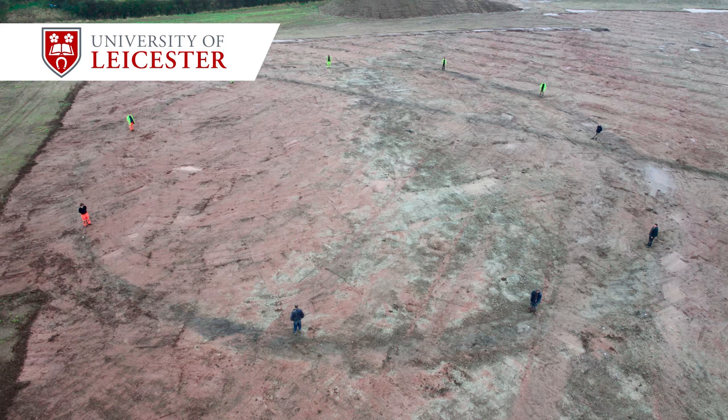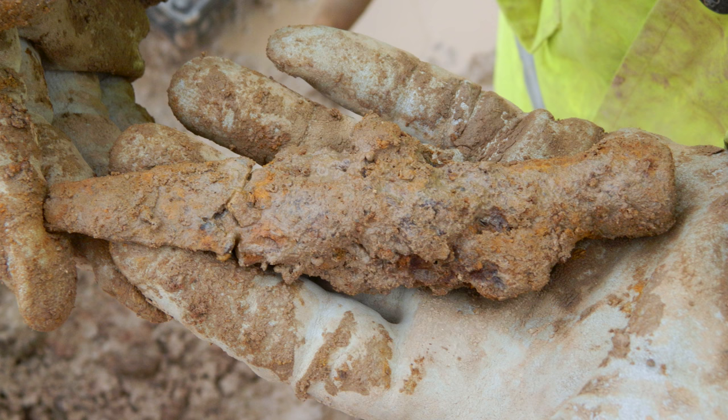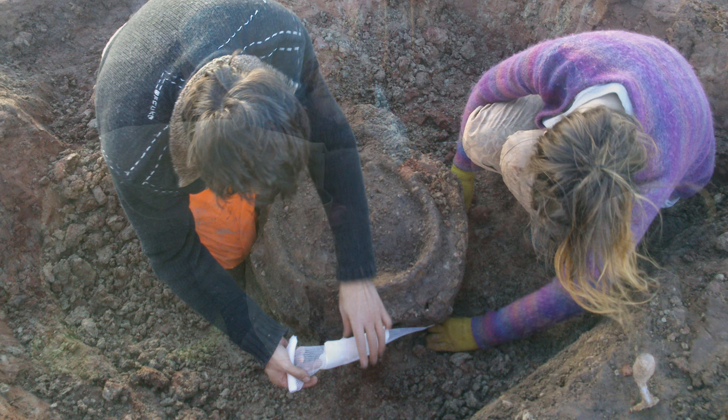ULAS was called in in 2013 to look at this large area between the villages of Glenfield and Kirby Muxlow. It was a site that we knew about from the early 1990s when a smaller excavation had taken place ahead of a road scheme, and associated field walking had picked up a much wider spread of finds that gave us an idea that there was a much bigger area of settlement still left to be looked at.